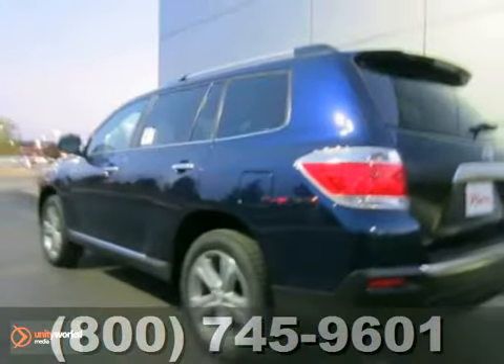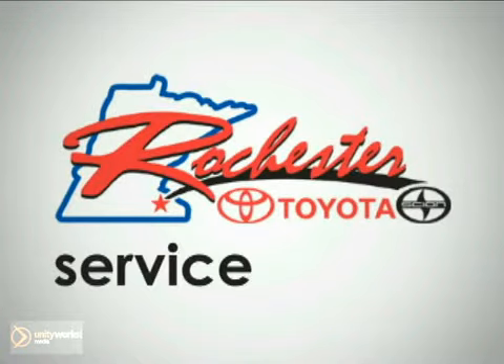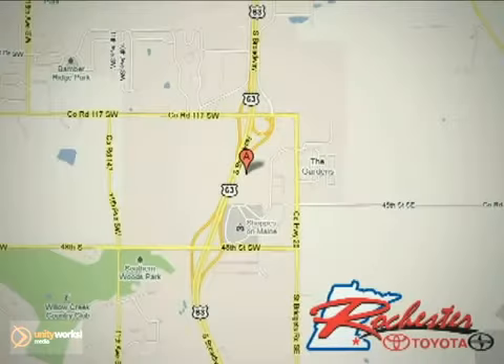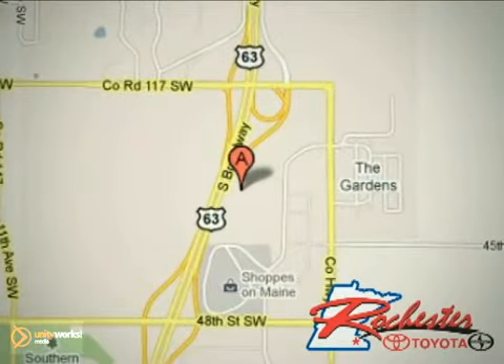We'd love to have you drive this one home. At Rochester Toyota Scion, we're all about service and selection. We are conveniently located between 40th Street and 48th Street Southeast on Highway 63 South in Rochester.